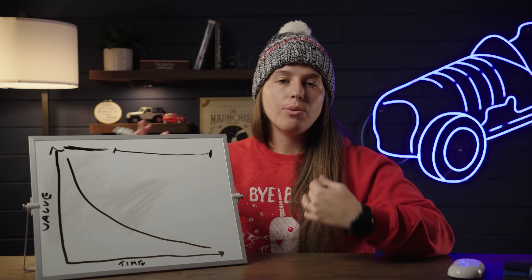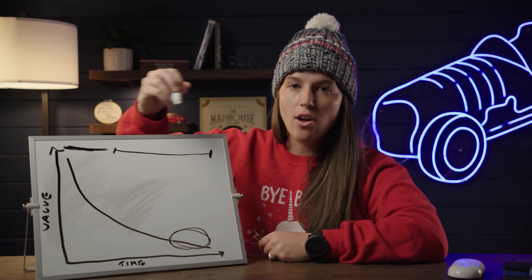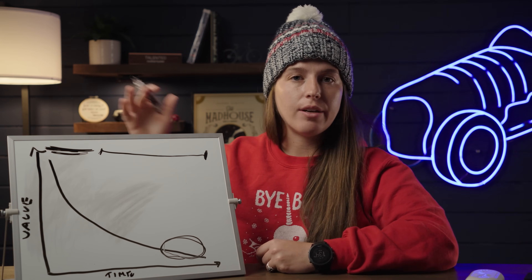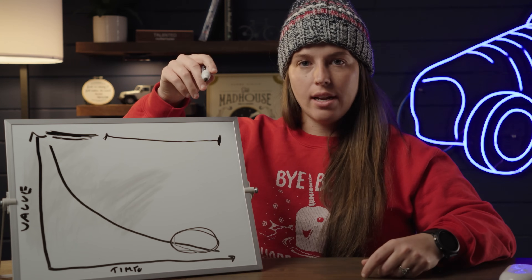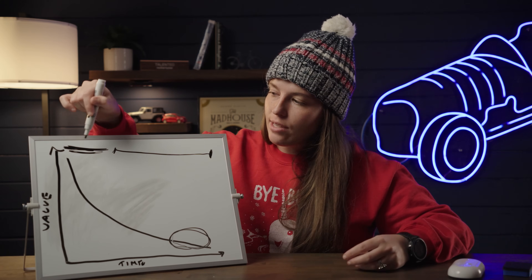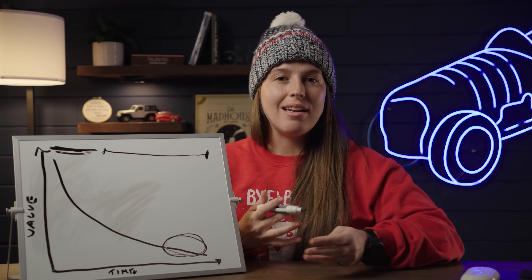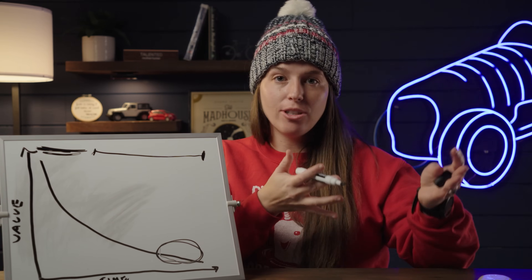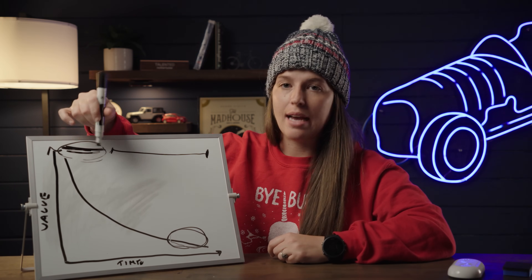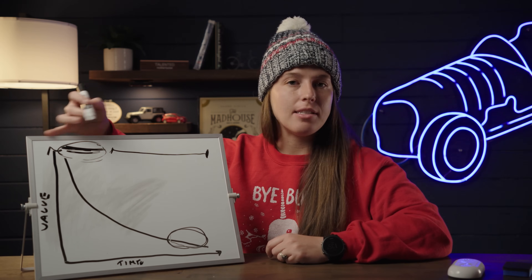I talk a lot on my channel about buying cars at the lowest point of the depreciation curve. You should be buying cars roughly right here at the bottom, and you should absolutely avoid buying cars in the steep early part of their curve. If you buy a car in the first three years — where it's most susceptible to depreciation — that car is going to be on Turo accumulating miles, door dings, and wear and tear, and it is going to lose a ton of value. That loss is almost inevitable.